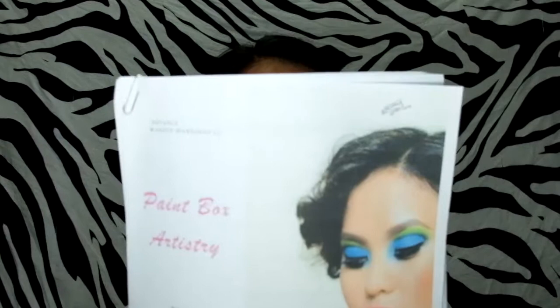Hello everyone, welcome back to another video! I just wanted to share that earlier I went to a makeup workshop and just came home. I attended an advanced makeup workshop from Paintbox Artistry, and here is their handout.